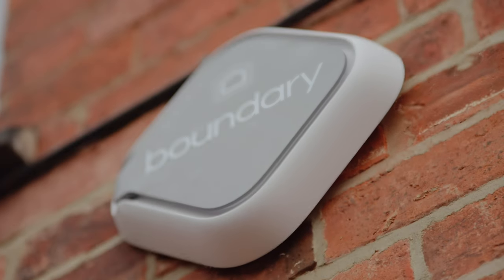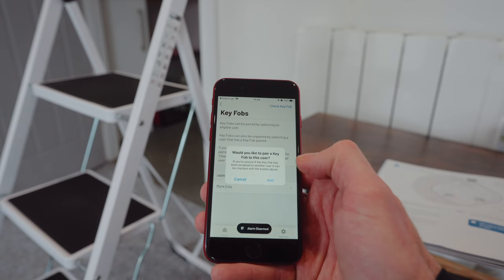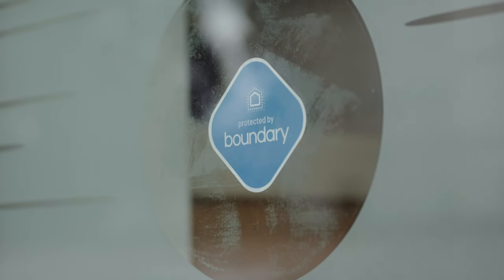I've been really impressed with Boundary. The installation was really straightforward, which was the one thing I was concerned about. I think they've got the price right, and with that 45% discount using my code and link, it's a bit of a no-brainer. Even without that, the amount of peace of mind you get from having your entire home security system in the palm of your hand pays back quite quickly.